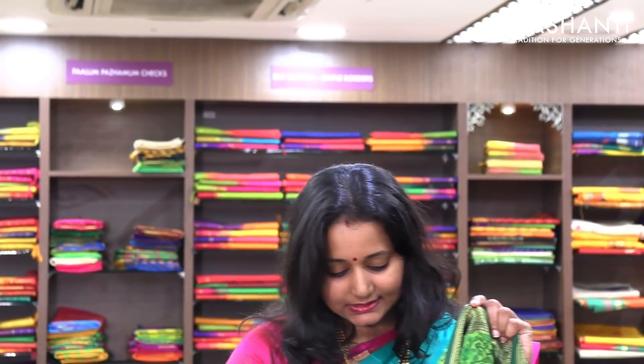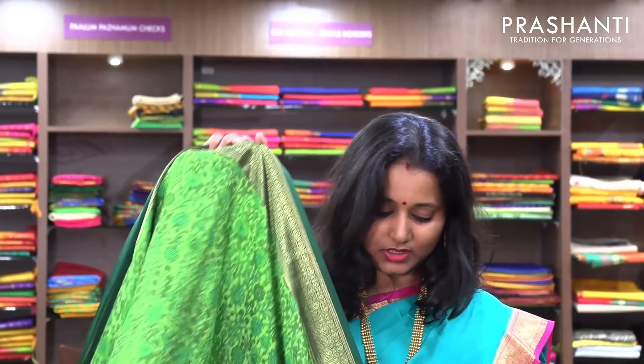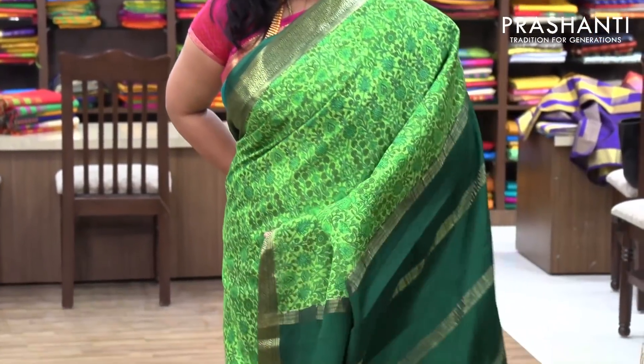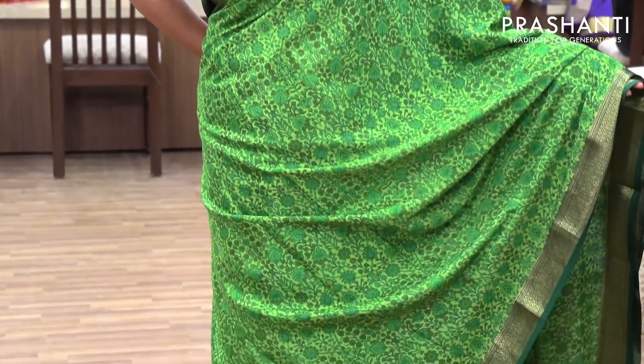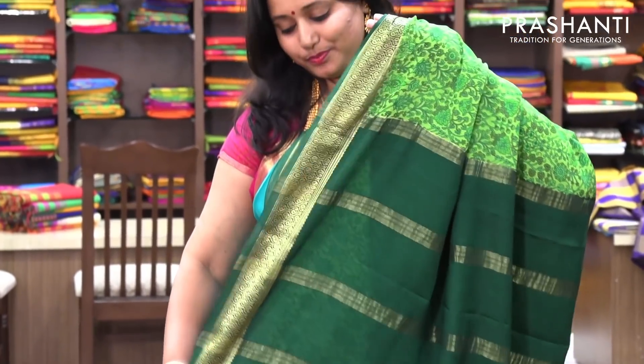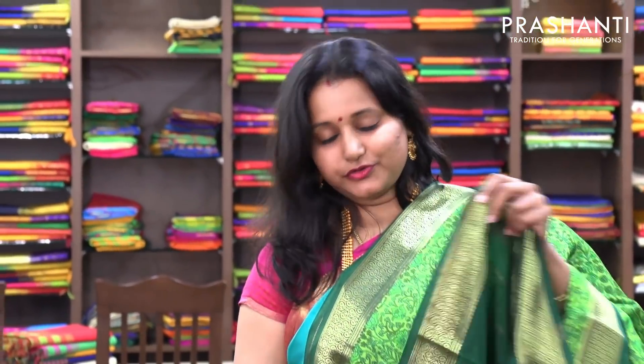The next one is a very pretty apple green with bottle green combination — also a printed saree. A floral print on the entire body, and this has got a contrast bottle green pallu and a contrast blouse in green. Priced at 6,630.